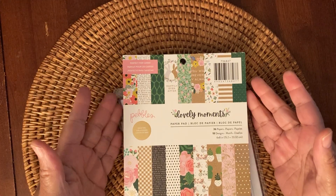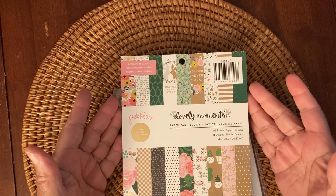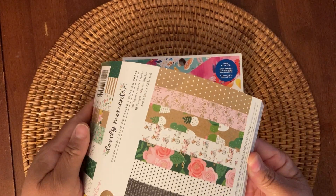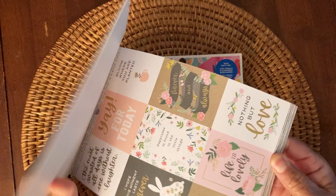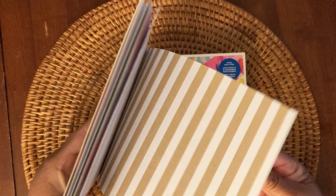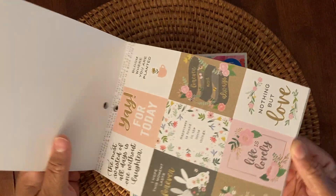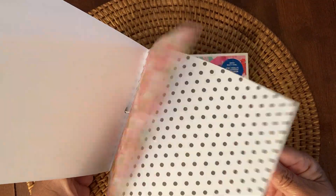And then I picked up this Pebbles 6x6 paper pad. It's called Lovely Moments, and this is what it looks like. It's single sided. It has some really cute patterns in here, some cut aparts. And that's that.